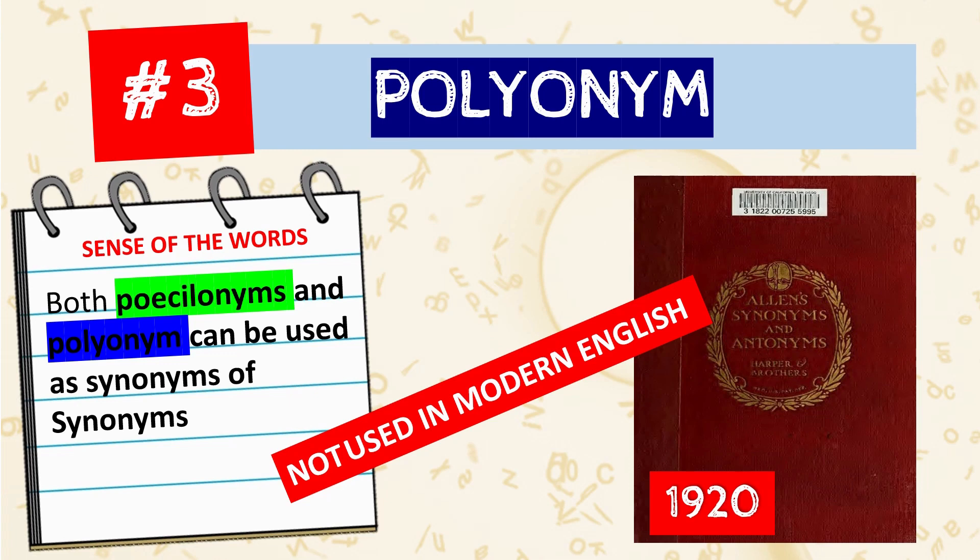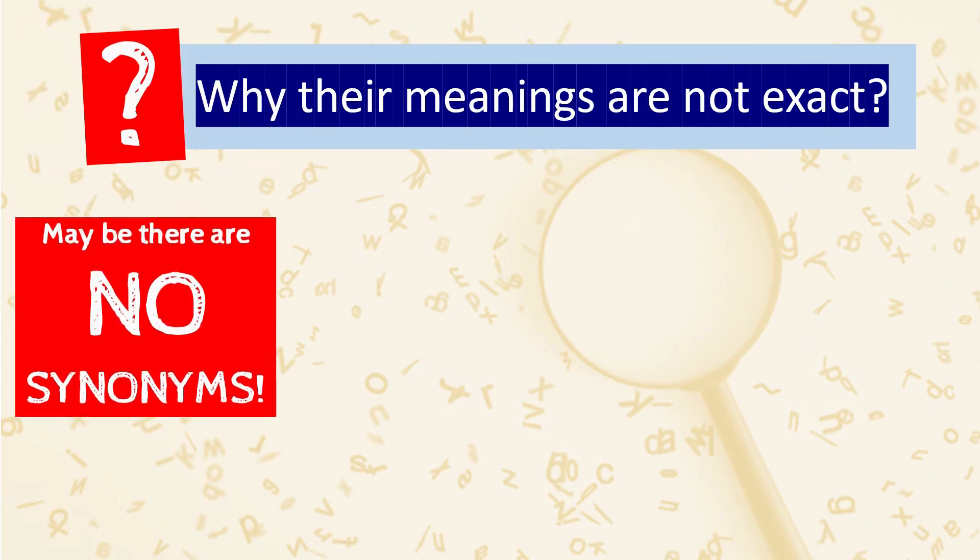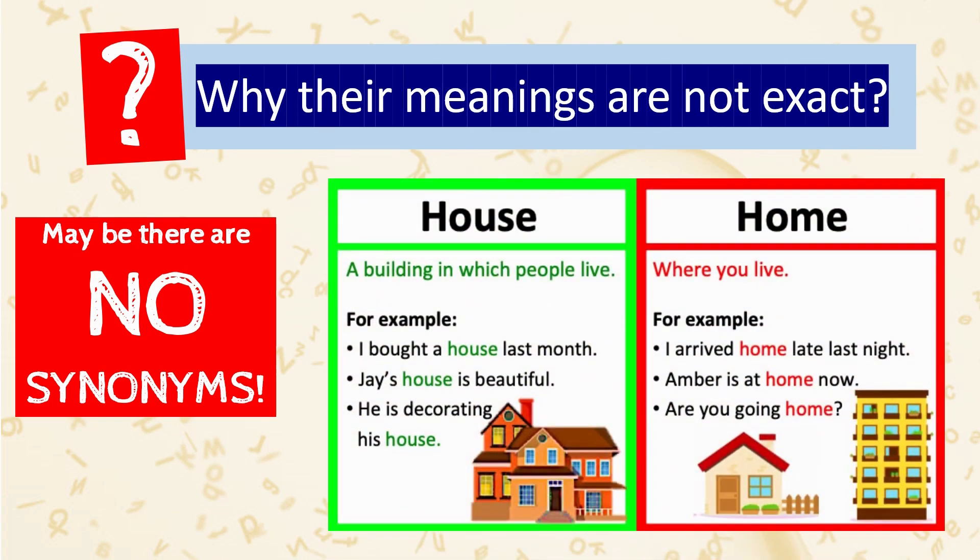After getting an overview of the words that were, at some stage, synonyms of the word 'synonym,' we see they don't have exactly the same meaning. This raises a question: if these three are synonyms, why are their meanings not exactly the same? Some have argued that there are no true synonyms at all, because every word has its own distinct meaning. If there were true synonyms, why would there be a need for an additional word in the dictionary? For example, 'house' and 'home' may be offered as synonyms for each other, but we all know they are not exactly the same.